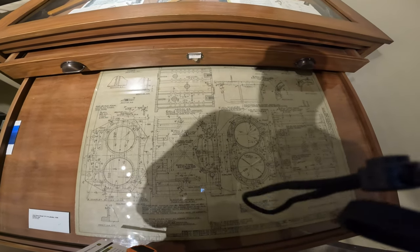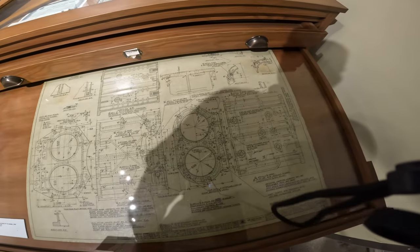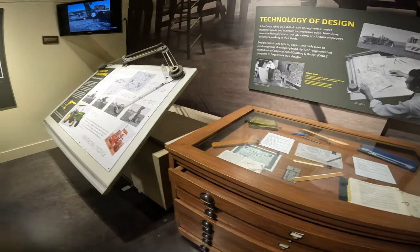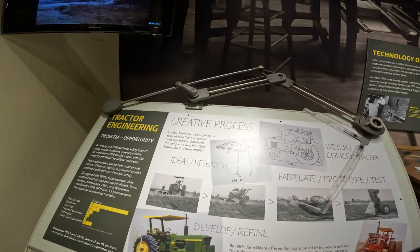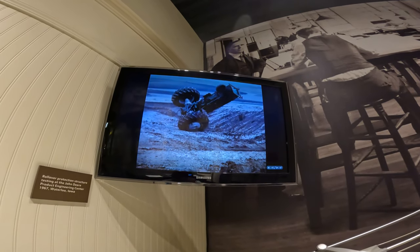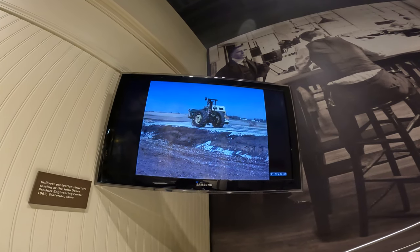Engineers were rock stars back in the day. This drafting work is from 1930, all done by hand on drafting boards like this. And these are the tests they did for the roll hoop — they tested whether the roll hoop was strong enough to save the operator.